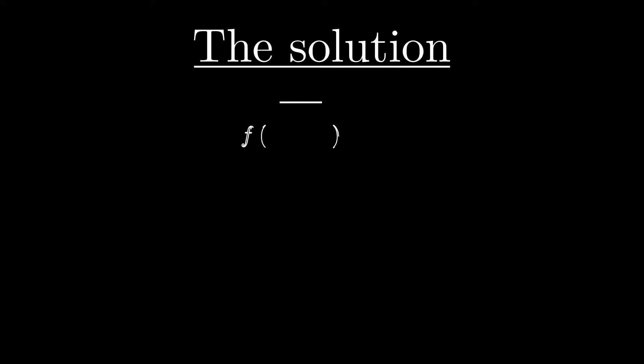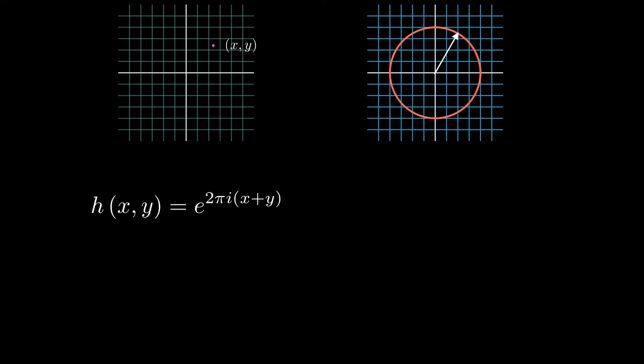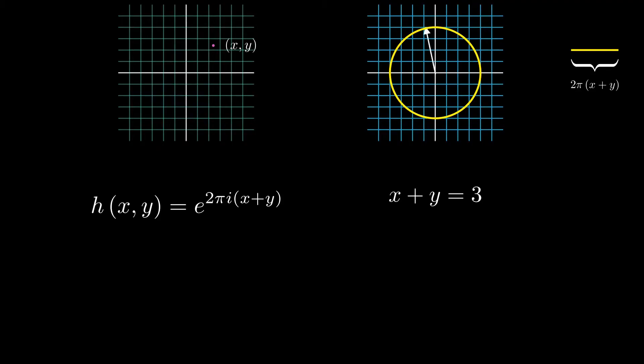At the heart of our solution is a function that takes in a rectangle as input and spits out a complex number as output. This function will allow us to transform our puzzle into a simpler puzzle. But before we can talk about this function we need the following definition. Consider a point on a coordinate grid. Let h be the complex number e to the power of 2 pi i times the quantity x plus y, where x and y are the coordinates of the point. Geometrically, this is an arrow from the origin to a point on the unit circle such that the arc length is 2 pi times (x plus y), meaning the output is x plus y of the way around the circle. If x plus y is a whole number, we end up back at 1. If x plus y equals a quarter, we end up a quarter of the way around at the point i, and so on.